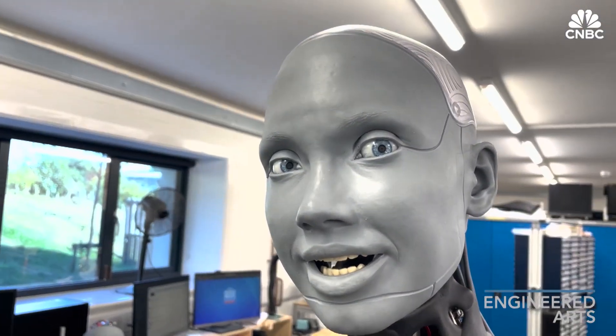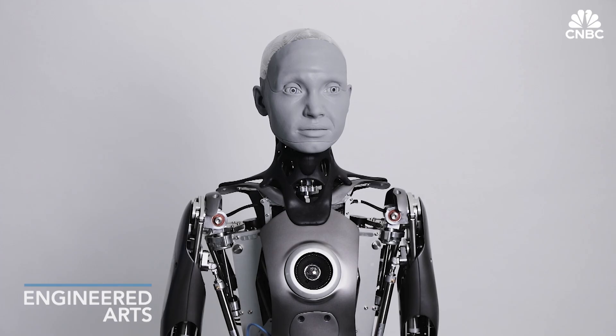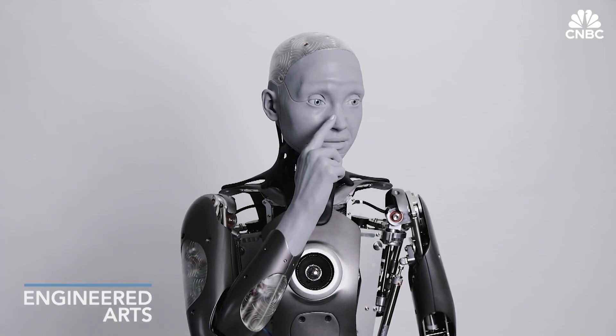It combines AI with AB — that's an artificial body to you and me — something that gives it human-like movement and gestures, and it's also equipped with facial recognition software.